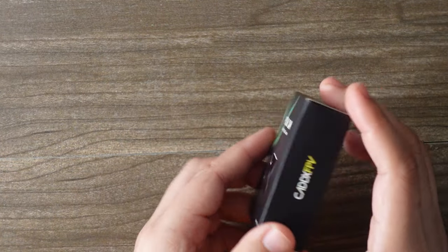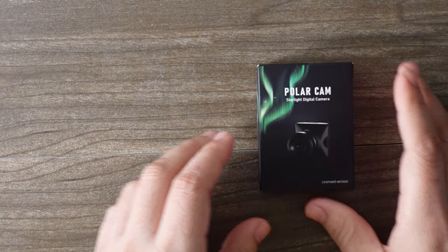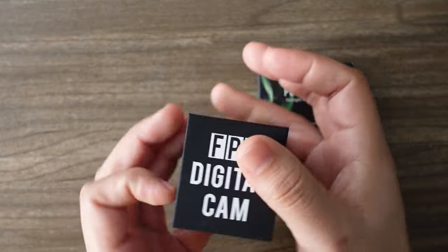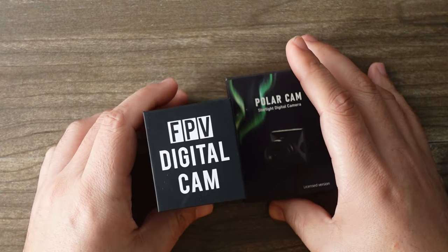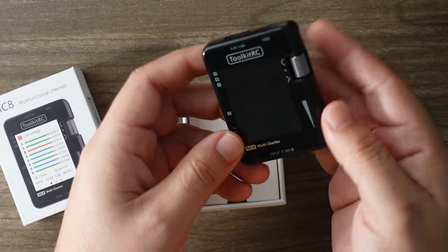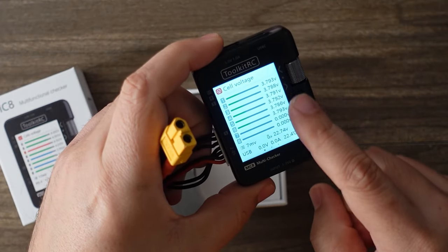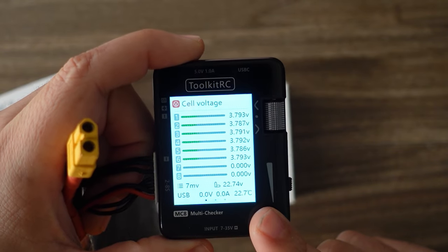From Caddix we have the Polar DJI camera — that's going to be up on the channel very soon. From Foxeer we have the Apollo DJI camera, also coming to the channel very soon. Speaking of charging accessories, we have the M8 battery checker from Toolkit RC — you just plug it in and you can see that this 6S battery is at storage voltage, everything at 3.8V. Perfect.